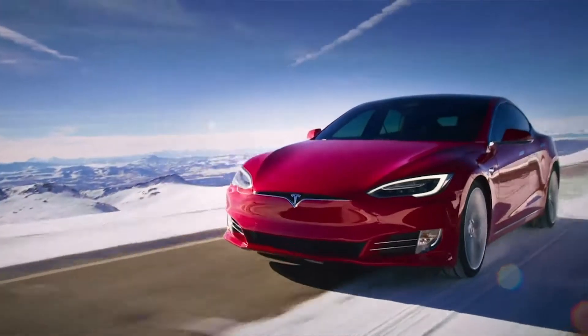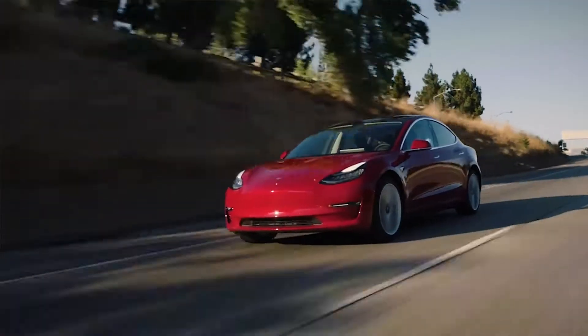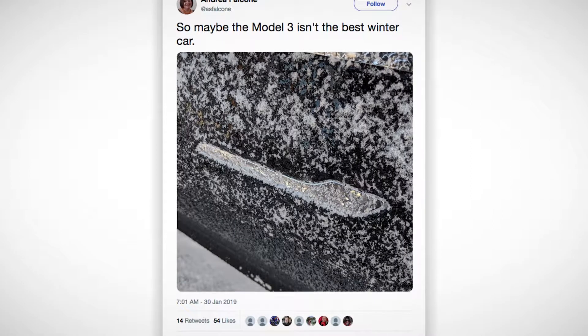First, the company announced a 7% reduction in headcount, and about a week later a polar vortex hit major portions of the country, sending a number of Tesla owners to social media seeking assistance — not with starting their Model 3s, but just getting into them.